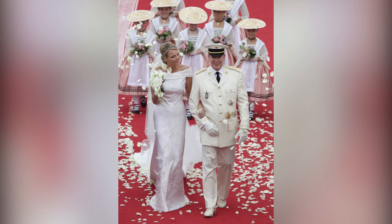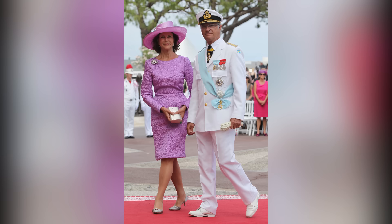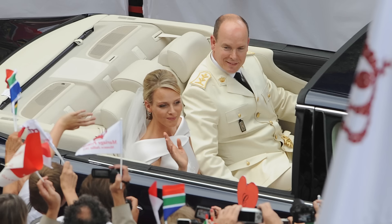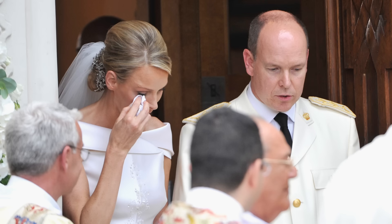An outdoor religious wedding ceremony followed the next day, and the glamour level was turned up several notches. The bride wore a beaded gown designed by Giorgio Armani, and in attendance was a cast of other royals, including Belgium's King Albert II and Queen Paola, as well as Sweden's King Carl XVI Gustav and Queen Sylvia. But all the glitz couldn't hide the swirling rumors that soon-to-be Princess Charlene was getting cold feet, and had even booked a one-way ticket back to South Africa. The fact that she was seen crying several times during the wedding festivities only further fueled public speculation.